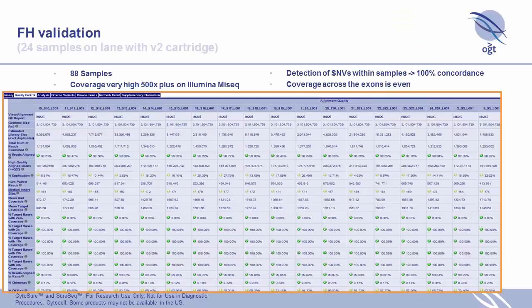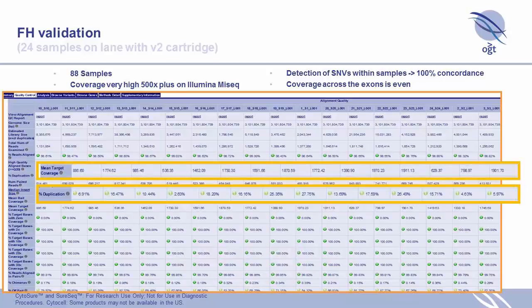Looking at the QC report for all the FH samples, duplication is generally pretty low and we have very high target coverage, giving us a good chance to detect CNVs. These 24 samples were run on a MiSeq — that was two flowcells.